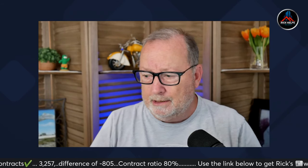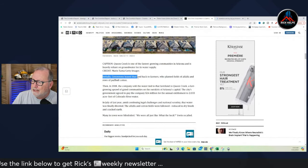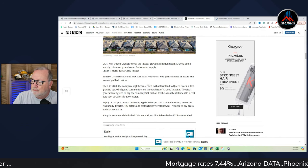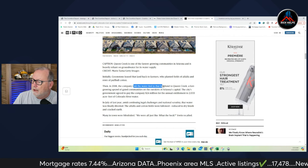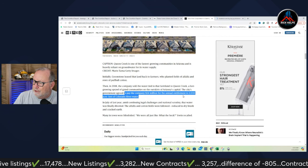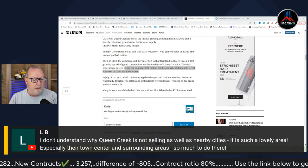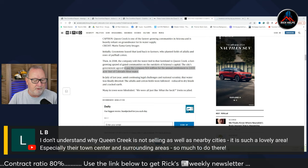Initially, Greenstone leased that land back to farmers who planted fields of alfalfa and rows of cotton. Then in 2018, the company sold the water tied to that farmland to Queen Creek — a fast-growing area outside of Phoenix. They agreed to pay $24 million for an annual entitlement of 2,033 acre feet of water.